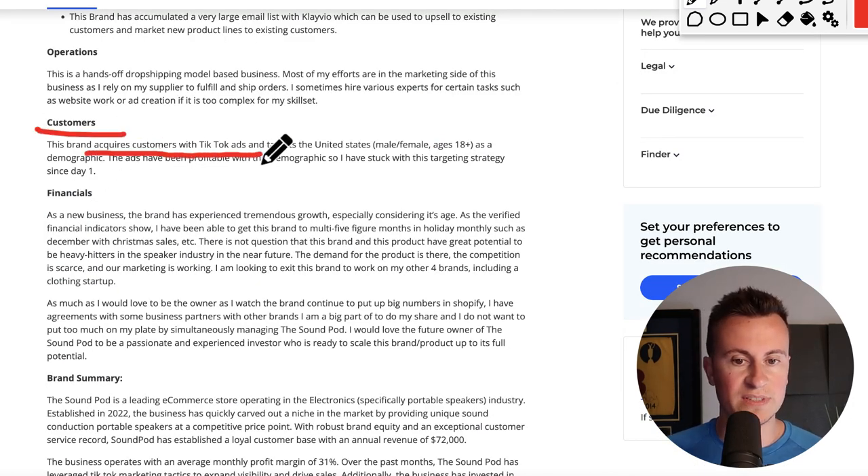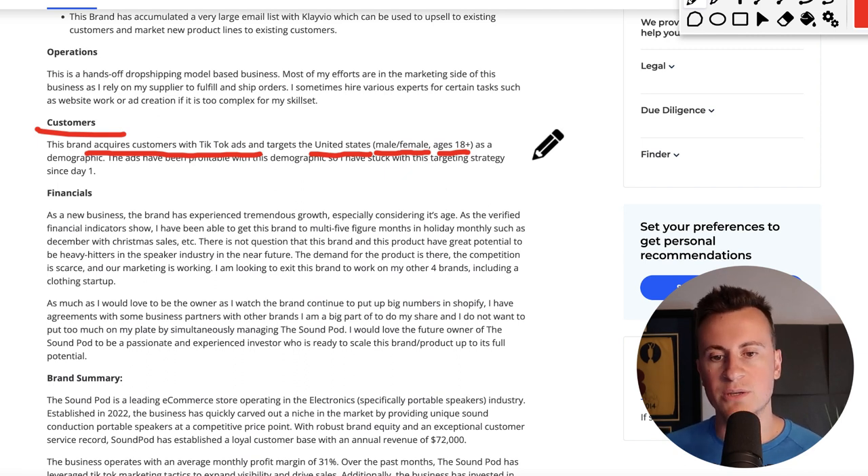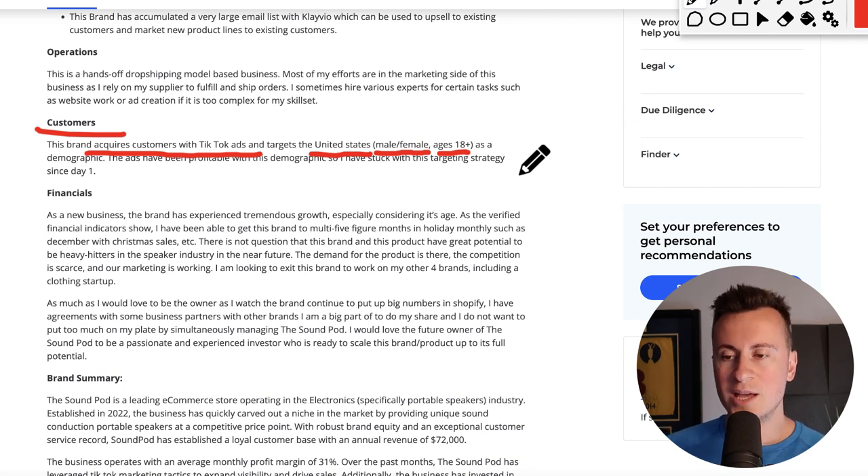This brand acquires customers with TikTok ads. They target the United States, targeting male and female ages 18 plus — so pretty broad in the grand scheme of things. If you're based in the UK or Australia watching this, then what you have in front of you is a tried and tested product, potentially presenting an opportunity to take it to a different country and replicate the success. And given the fact that they've only made 25 grand profit, that still pretty much says it's a very unsaturated product.